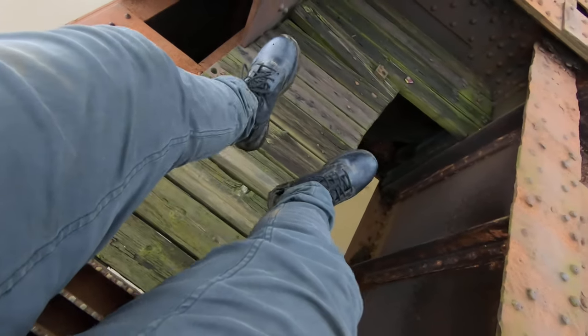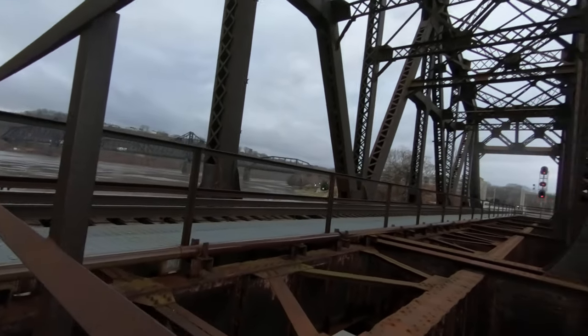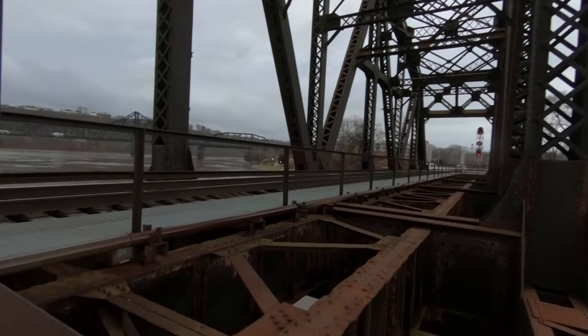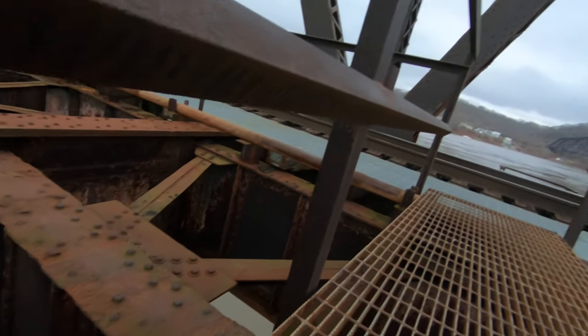I'm sitting on this little catwalk. So far so good, no trains. You all are gonna have to bear with me for one second.